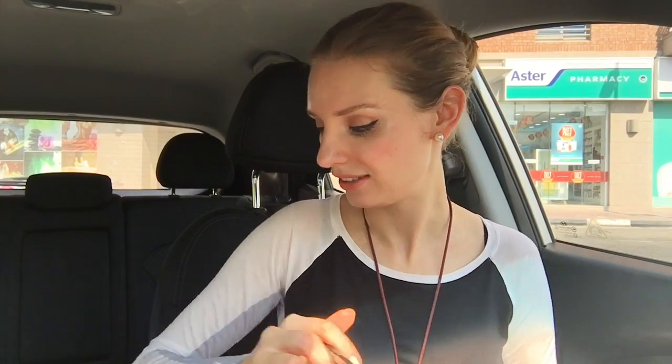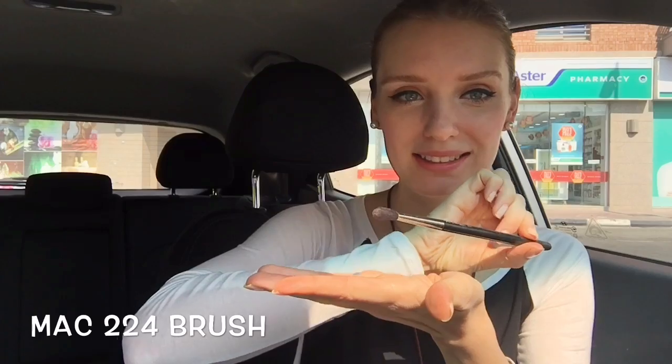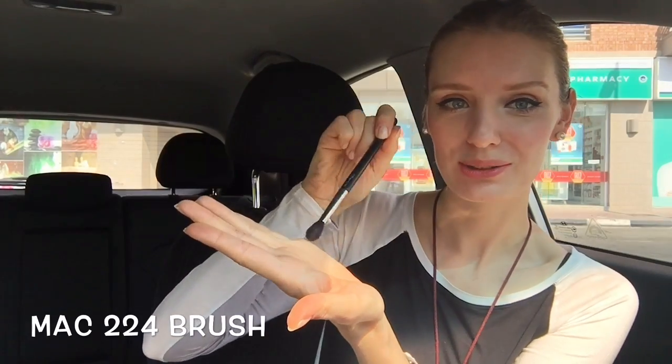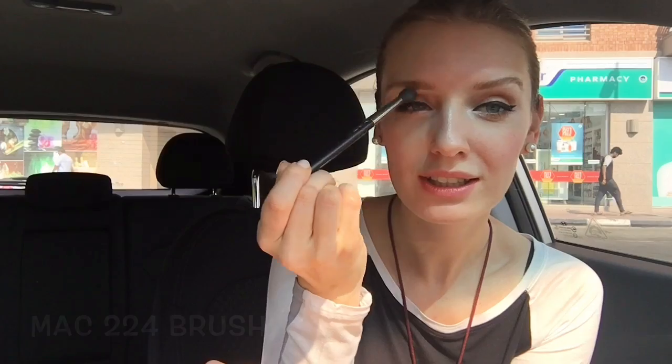I don't carry a lot of brushes with me because I try to be as multi-purpose as possible — one brush for a few things. For the eyeshadows I use a Mark 2-4 brush. It's very nice. I use it for the crease, the outer corner, and for smudging eyeliners and eyeshadows.